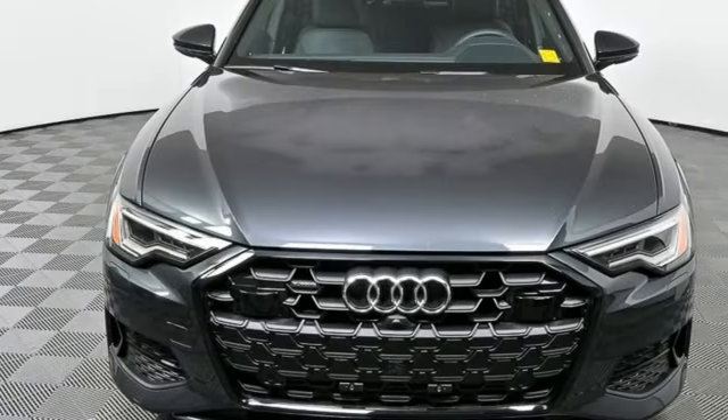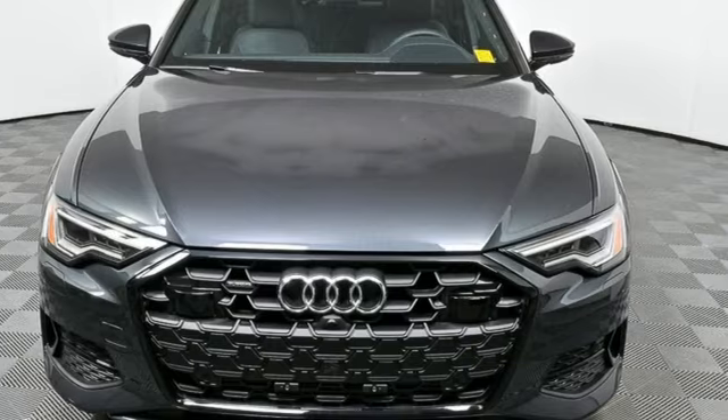Revolutionary engineering, progressive design. Audi. Take it for a test drive today.